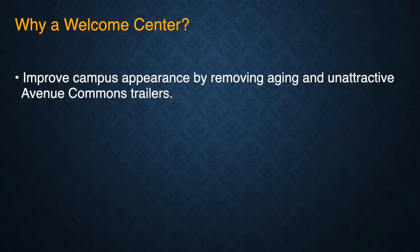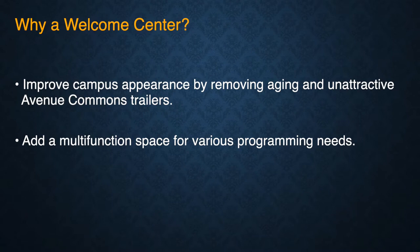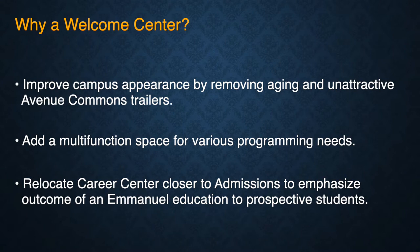It would improve the campus appearance by removing aging and unattractive Avenue Commons trailers. It would allow us to add a multifunctional space for various programming needs. And finally, it would let us relocate the Career Center closer to admissions to emphasize the outcome of an Emanuel education to prospective students.